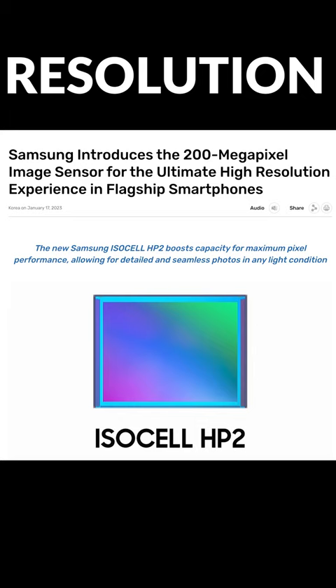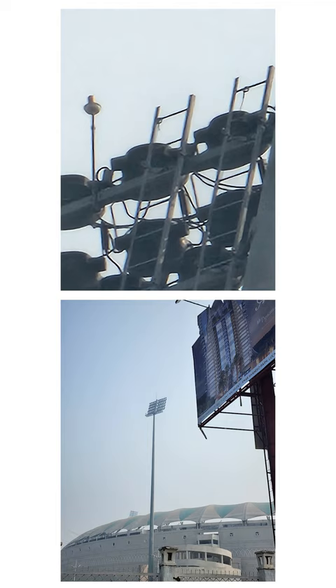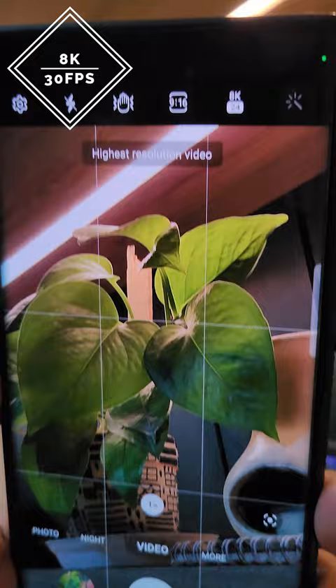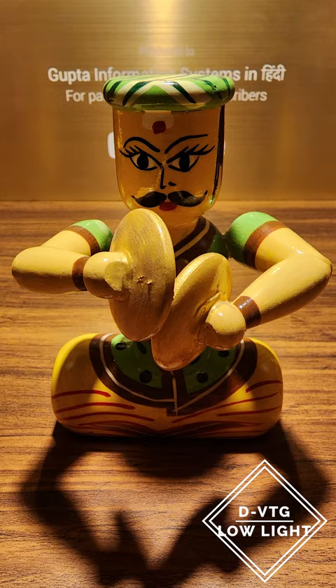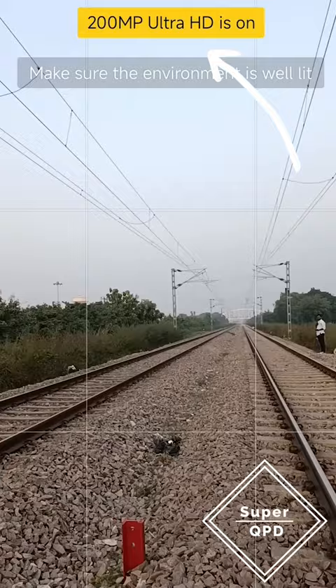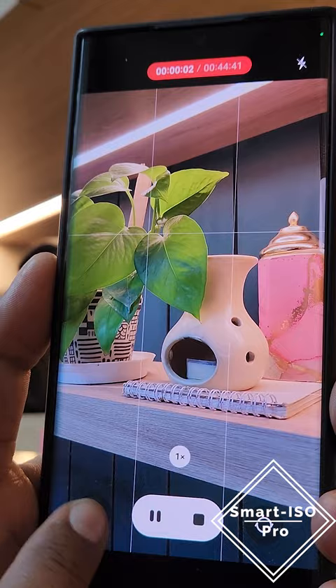Galaxy S23, S23 Plus, S23 Ultra — highest resolution possible: 200MP, 3x optical zoom, 10x optical zoom, 100x Space Zoom. Up to 8K 30fps super crazy video recording, 4K 60fps with HDR video support, DVTG technology for one of the best low-light camera performance. Super QPD autofocus system uses 200MP pixels for focus. The all-new HDR mode can work up to 50MP.